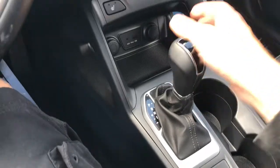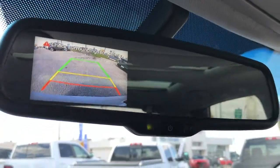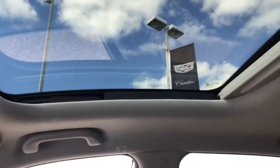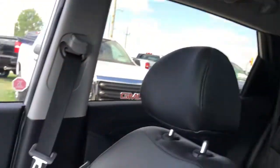Putting the vehicle into reverse is going to activate your backup camera, which is located above on the rear view mirror. You've also got a power sliding front sunroof, as well as a fixed rear sunroof, so there's plenty of natural light in this Hyundai Tucson.